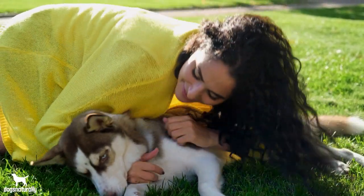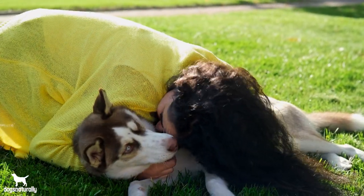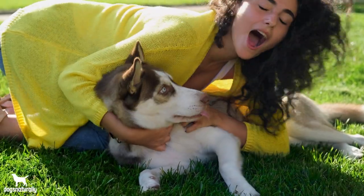Give your dog probiotics if he has loose or soft stool, when he's struggling with allergies, and if he's prone to any illness.